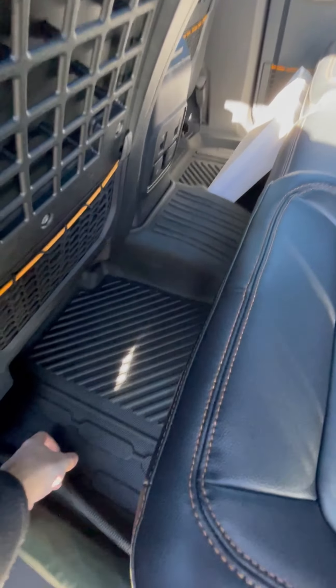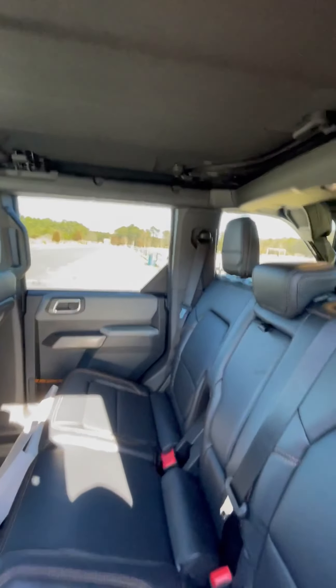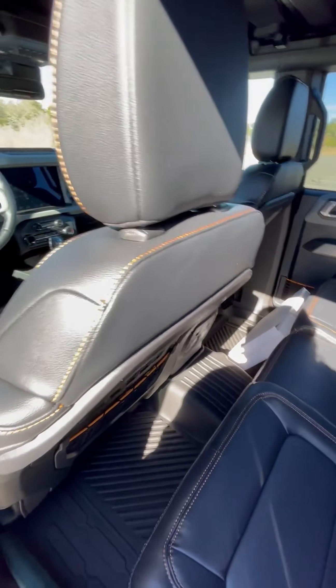I also put the Mabbit floor covers in here — it's one big piece all the way across. It did come with carpet since I have the leather package.